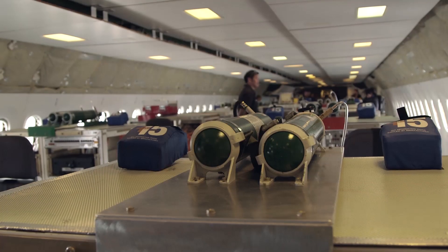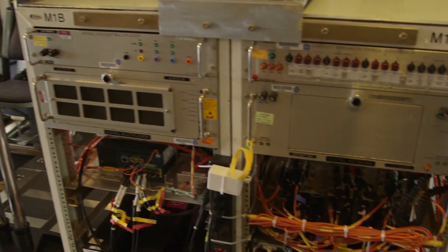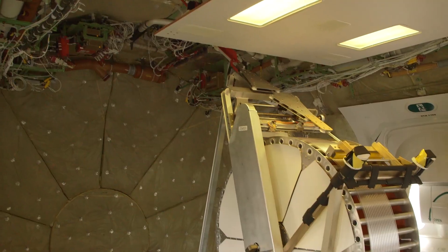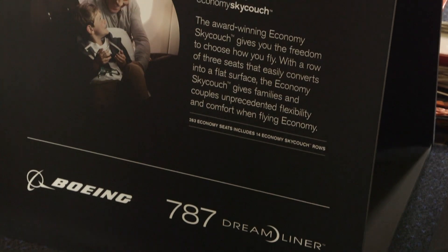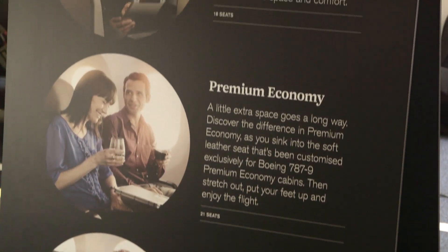The aircraft on display at Farnborough is still equipped with test equipment that was used to prove that the new aircraft met safety and performance standards. But it will soon be fitted out with the new airline interior before being delivered to launch customer Air New Zealand.